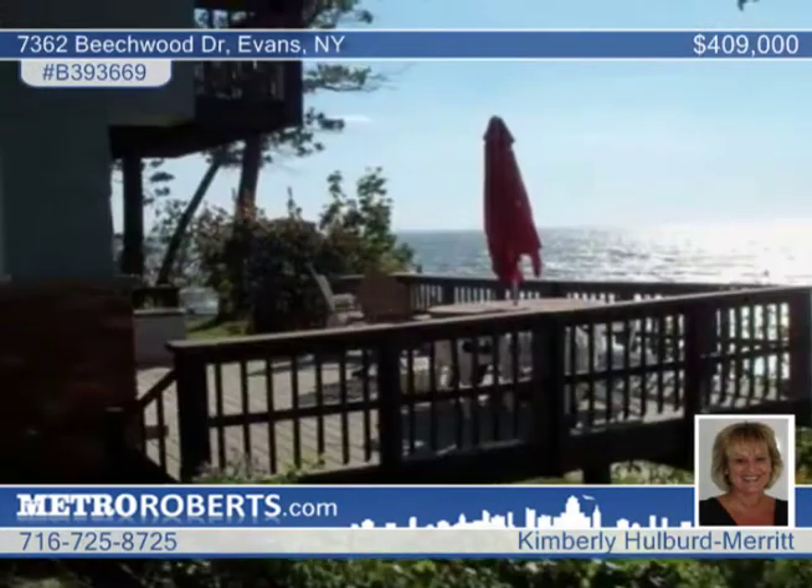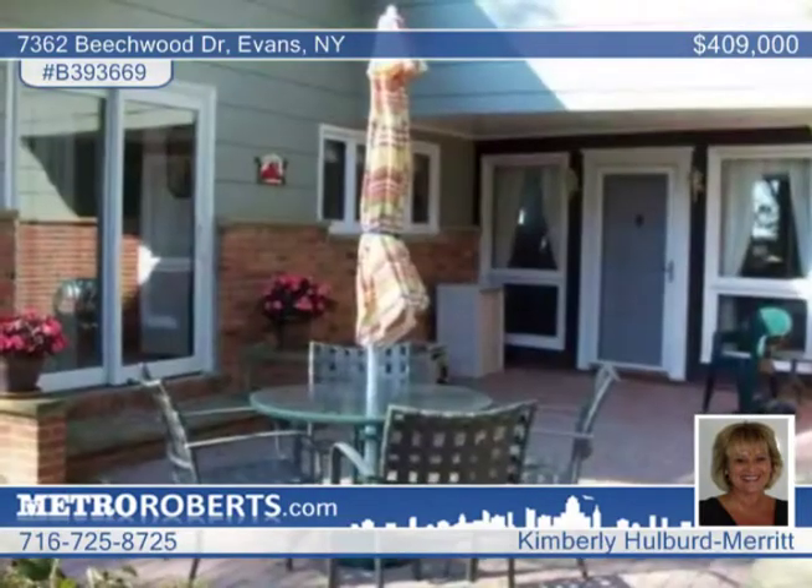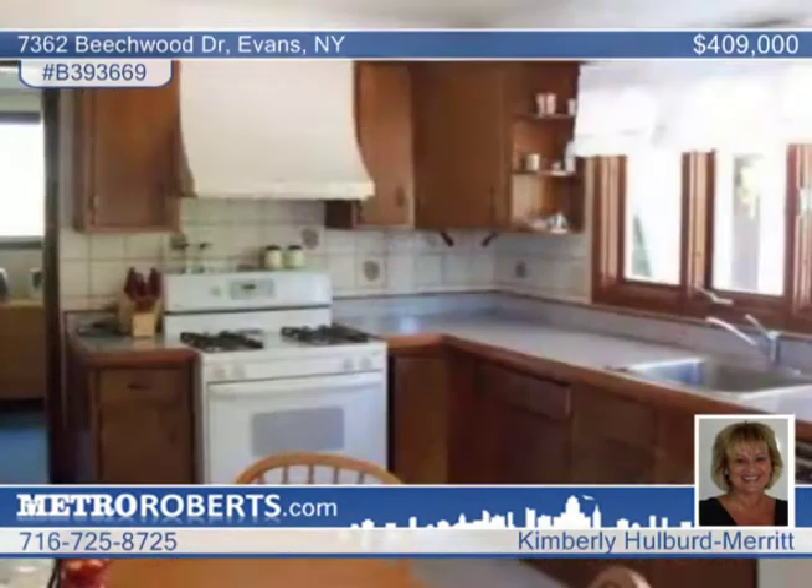Enjoy the view of Canada and the city lights from both upper and lower decks of this wonderful two-story lakefront home. Lake views are presented from every room. The living room features a soaring brick wall with a gas fireplace.